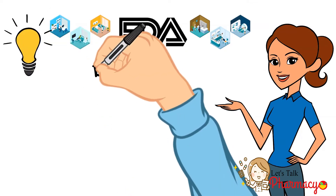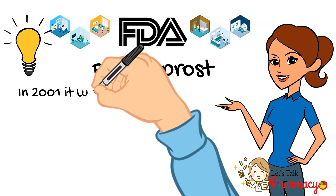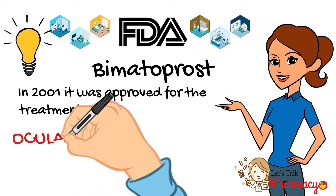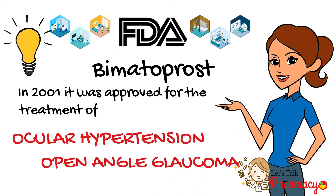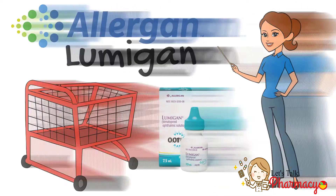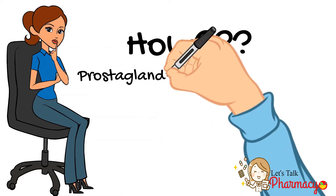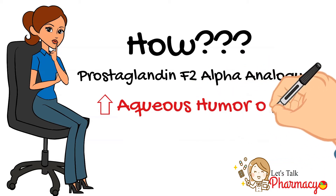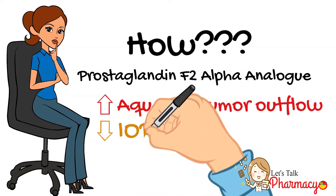Bimatoprost was the answer. I found that in 2001, bimatoprost was approved by the FDA for the treatment of ocular hypertension and open-angle glaucoma. Allergan released bimatoprost under the trade name Lumigan. Being a prostaglandin F2 alpha analog, it increases the outflow of the aqueous humor, subsequently decreasing the intraocular pressure and treating glaucoma.